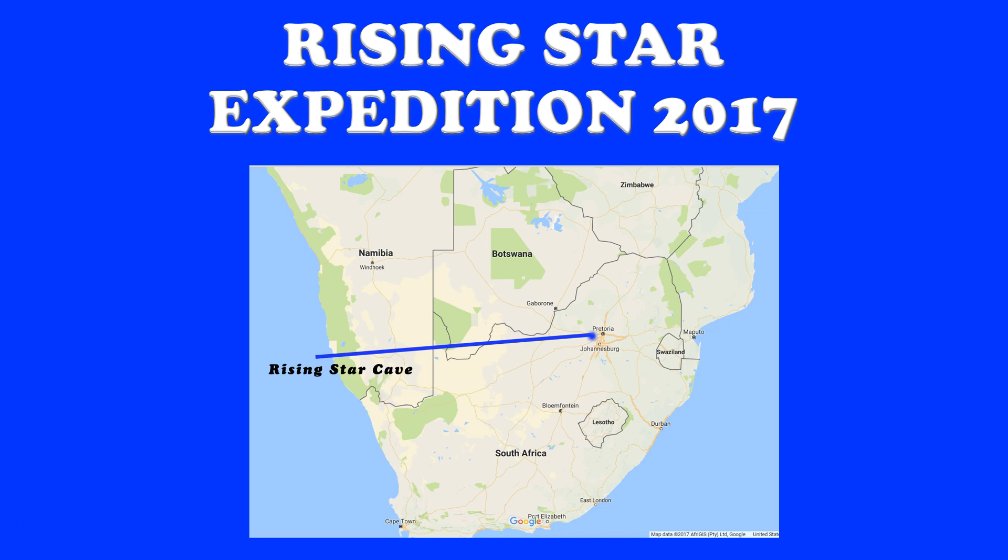Let's take a look at how this story got started. It starts in 2013 in South Africa, just outside of Johannesburg. Just to the northwest of Johannesburg, there's an area called the Cradle of Humankind. It's a place where the study of early human fossils started in Africa and has continued since the 1920s.